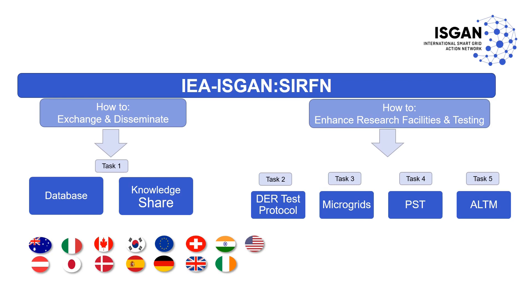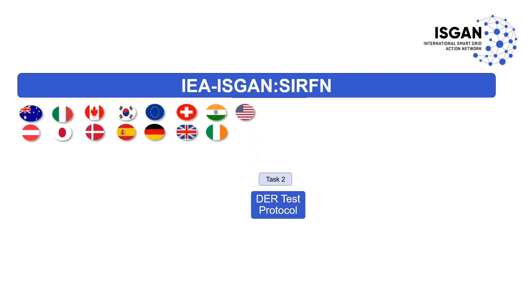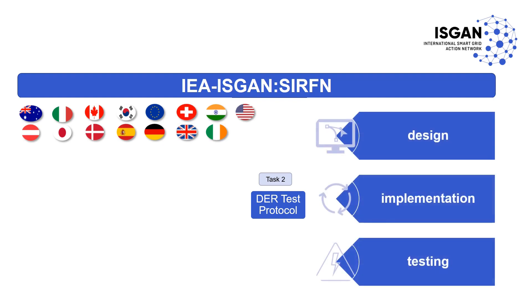Part of ISGAN, the Smart Grid International Research Facility Network, also known as SGRFIN, is a collaborative network of testing facilities from participating member countries. The DER Test Protocol Task is a collaborative work that tests and evaluates DER capabilities through the international community, contributing to improved design, implementation, and testing of smart grids and their functionalities.